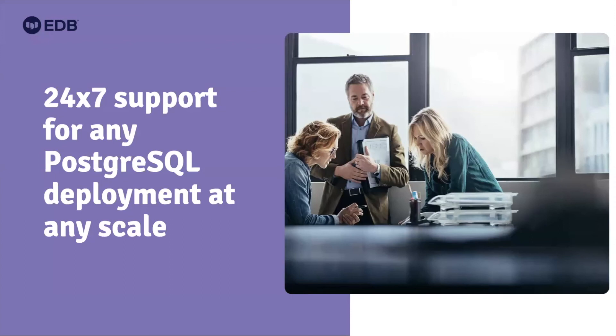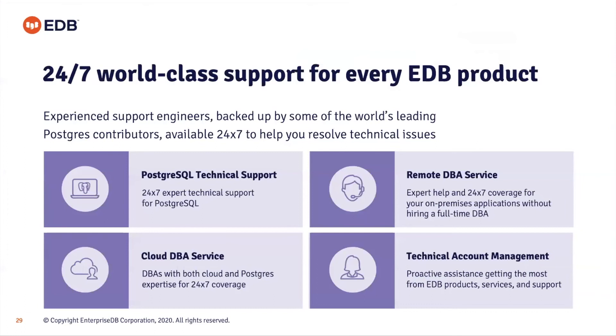A successful migration also requires support for the platform you migrate to. What sets EDB apart is world-class 24/7 support following the sun model — expert technical support for everything Postgres, including Advanced Server, Oracle migrations, and running Oracle-compatible systems on Advanced Server. We offer a remote DBA service to administer those instances for you, and also a cloud DBA service for instances in AWS, Google Cloud, or Azure. There's also the possibility of a technical account manager who provides proactive assistance in getting the most return on your investment in EDB products, services, and support.